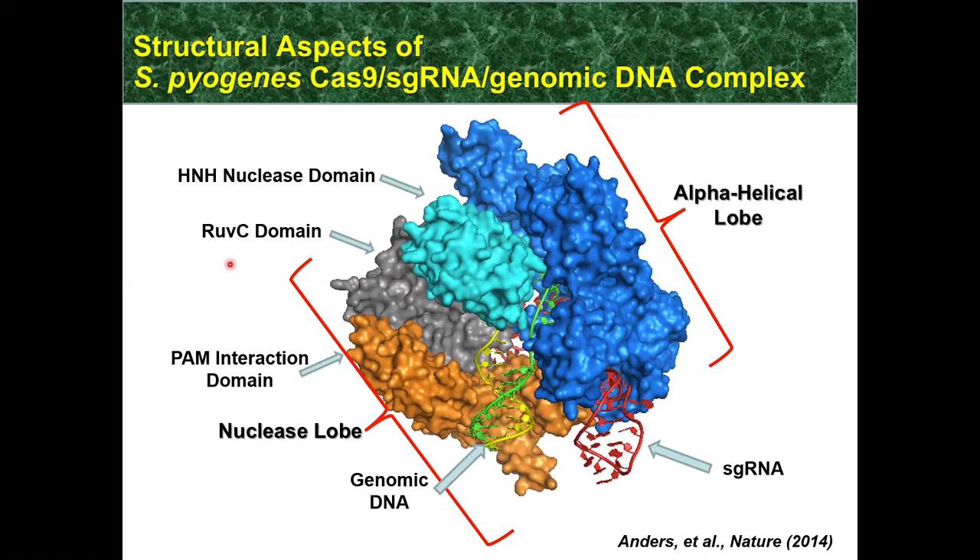We have two nuclease domains called HNH and RuvC in Streptococcus pyogenes Cas9. The HNH nuclease domain cleaves the recognized or complementary target strand of double-stranded genomic DNA substrate, whereas the RuvC domain cleaves the opposite strand — the strand not complemented by the single guide RNA. Additionally, the vast majority of CRISPR experiments have been conducted using double-stranded DNA nucleases — Cas9 and Cas9-like proteins that recognize and process double-stranded DNA substrate. However, not all CRISPR systems recognize double-stranded DNA; some can work with single-stranded DNA or even single-stranded RNA molecules, including diagnostic applications built on these systems.